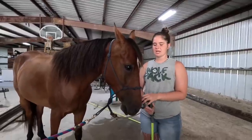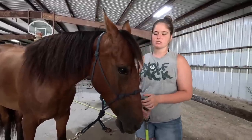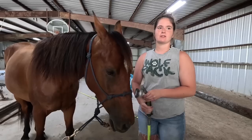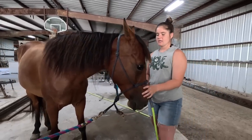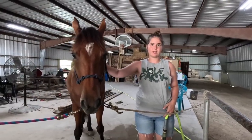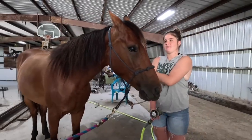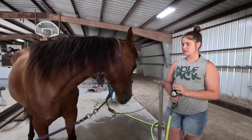We're here with Shay today. She's a four-year-old registered Missouri Foxtrotter mare. We're getting ready to give her a bath. It's really hot out today and we're wanting to get some pictures of her because she's going to be put up for sale soon.